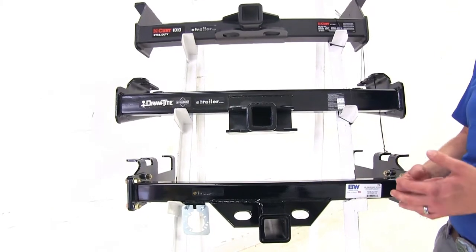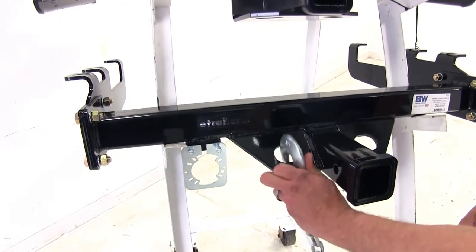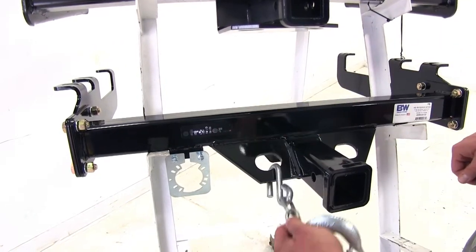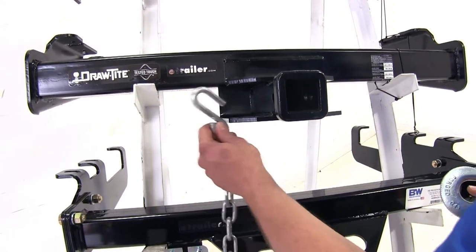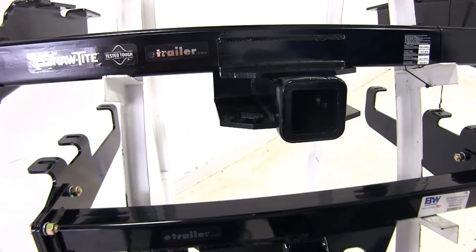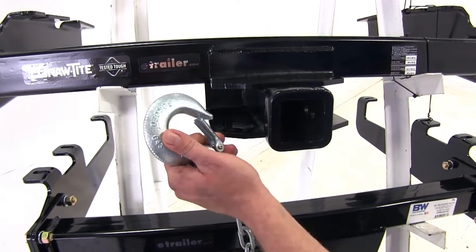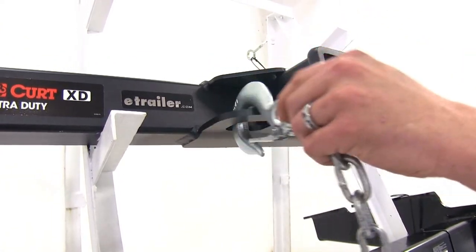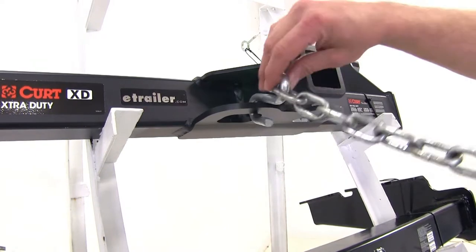When dealing with big trailers, safety chain connection points can also be an issue. The B&W has a slightly angled safety chain connection point, and even with really big clevis hooks there's plenty of room to connect easily and swing freely. Smaller safety chains will go on without issue but won't hang straight down. On the Draw-Tite, smaller chains will have a hard time connecting due to the width, and larger chains will fit but won't rotate freely. On the Curt, the larger open style connectors give plenty of room to move freely, though smaller hooks also won't hang straight down due to the width.